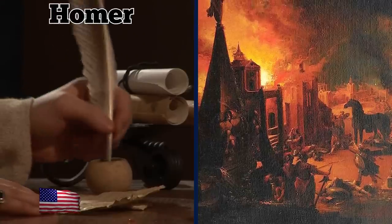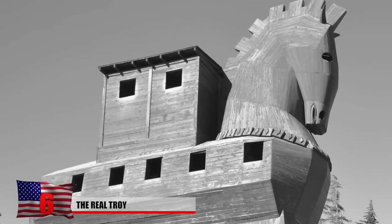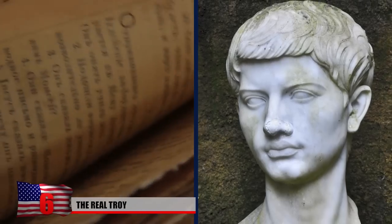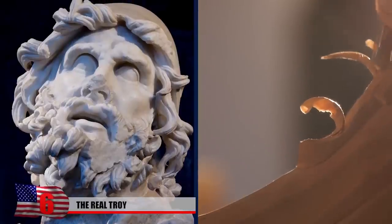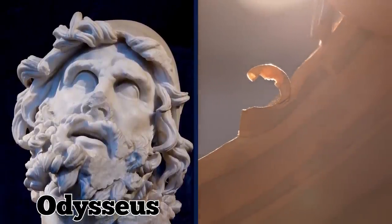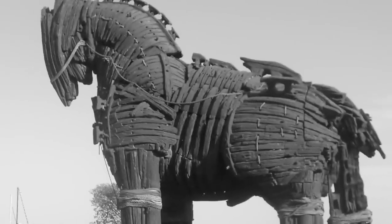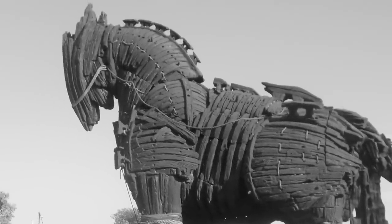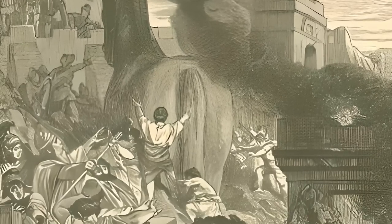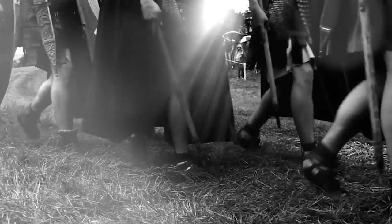Homer wrote about the Trojan War in his epic poem The Iliad, but he failed to mention the Trojan horse. According to the Aeneid by Virgil, the decade-long series of conflicts ended when Odysseus ordered his army to build the famous structure. Some of the best Greek soldiers crammed into the hollow gift, and Odysseus fooled the Trojans into thinking it was a peace offering. Once inside the city walls, the Greeks emerged from the wooden horse and ravaged the Trojans, securing their victory in the seemingly endless war.